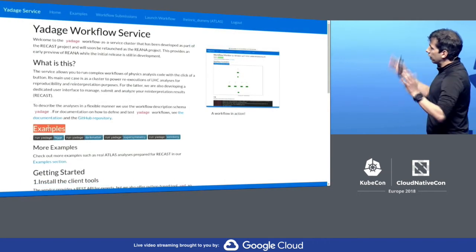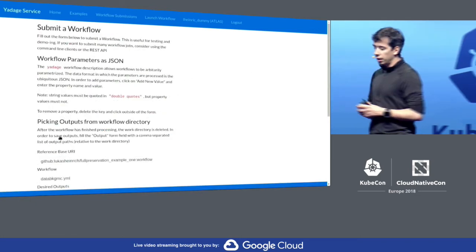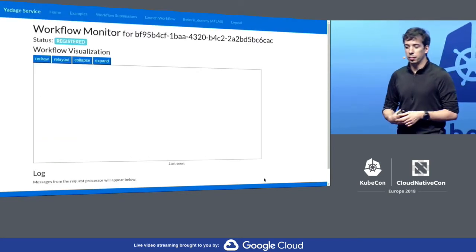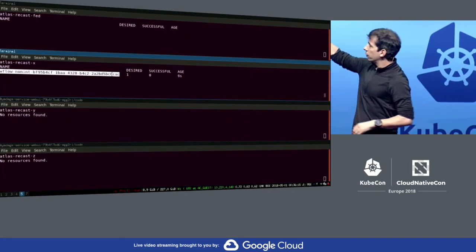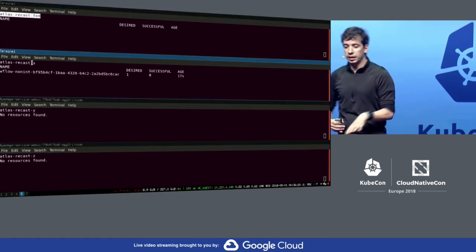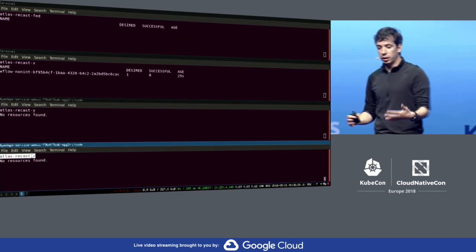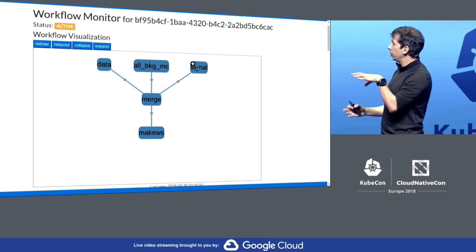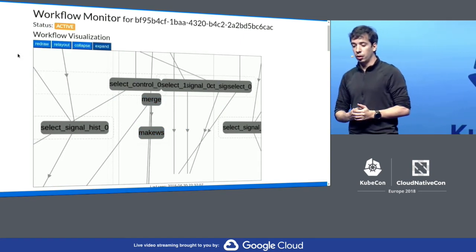Here we have how the system works. We have some preset examples where we can do Higgs analysis, dark matter, supersymmetry. In this case we'll choose the Higgs analysis. We can parameterize the analysis with some input data and how we want to see the output — this registers the workflow in the system and the workflow starts almost immediately. The first step is to define how the different jobs should run. We can see the federation control plane on top, with three clusters registered in the system — two at CERN and one in a public cloud in T-Systems. The workflow is building jobs, and we can see the physics data on the left, computation using the standard model of physics in the middle, and on the right the new signal that we want to see if it corresponds to new physics or existing known physics.